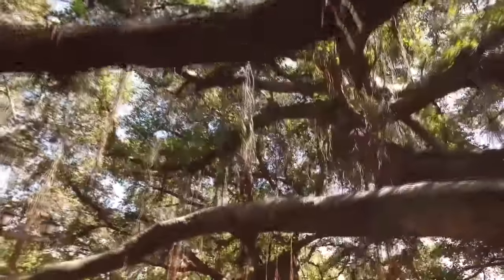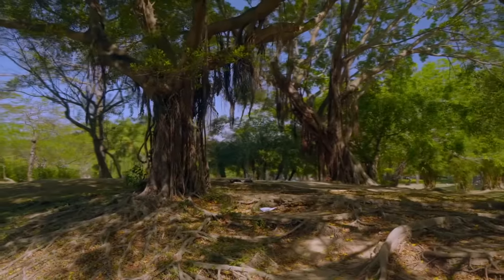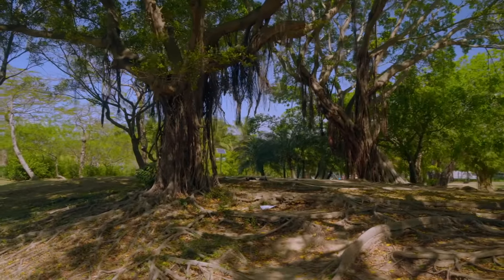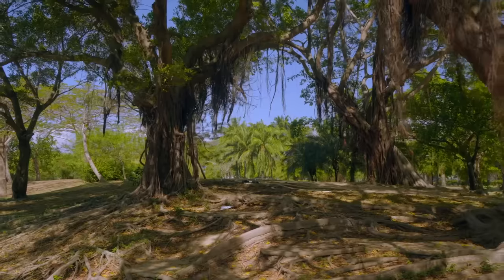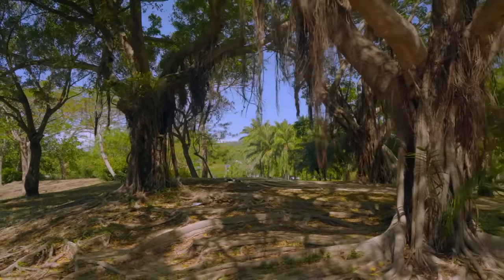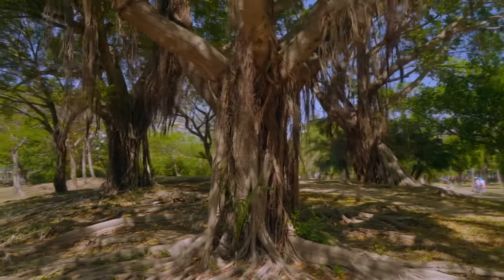The Great Banyan in India, for example, is more than 250 years old, and has a 1,080-foot road that was built around its perimeter, but is now covered in its new growth. With such a complicated network of branches and drooping vines, Banyans are a wonder to behold, and there's nothing quite like walking beneath the canopy.